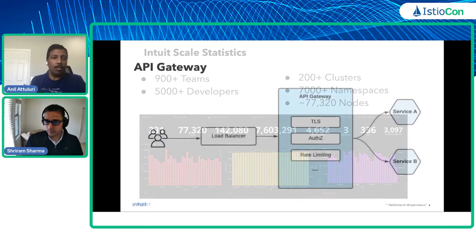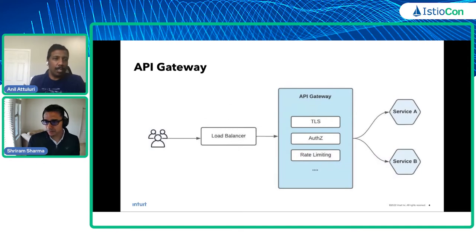Now let's get to the core of our talk. An API Gateway is traditionally a secure and scalable single point of entry into an enterprise's ecosystem that can front all the microservices. Most major cloud providers offer something that provides TLS termination, authentication and authorization, rate limiting, and URI rewrites, among other features.